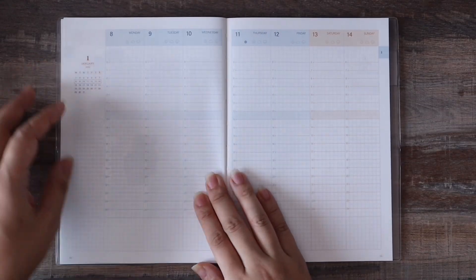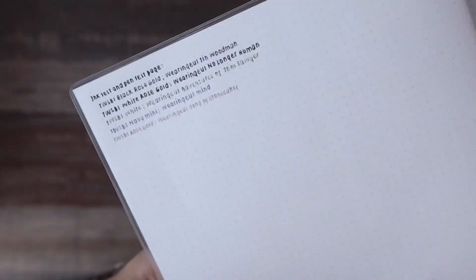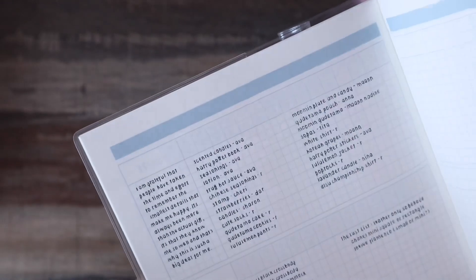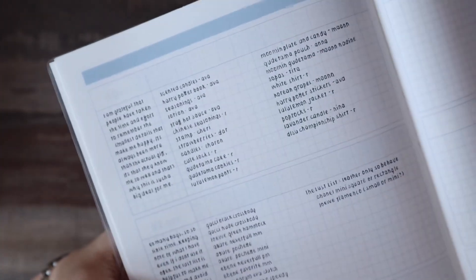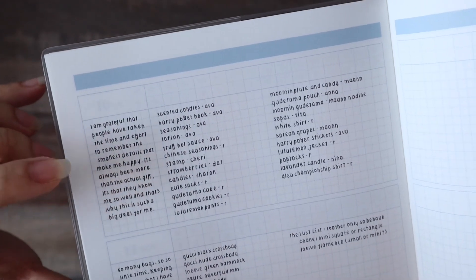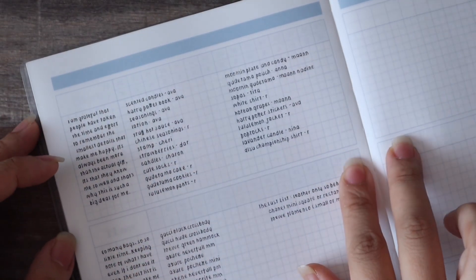This is how it looks bare, and this is how it looks when I fill it out. Part of this book has Gantt charts at the back — dated Gantt charts — and I don't know what to fill them with yet. But I made my 2023 look-back here — these are the gifts I received throughout the year, not necessarily Christmas gifts. Every time people give me gifts it makes me really excited because I'm amazed at how much people remember what I like.